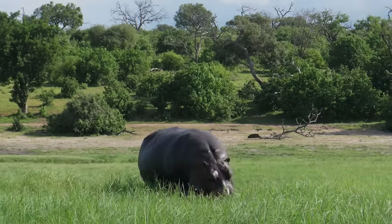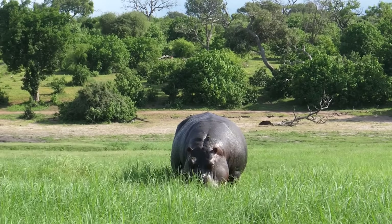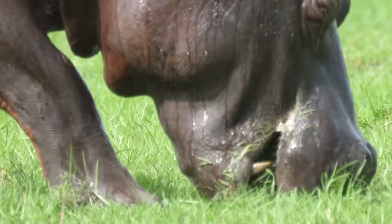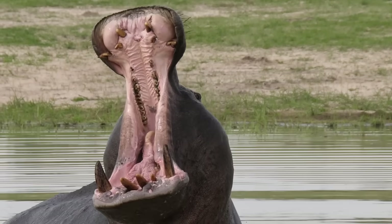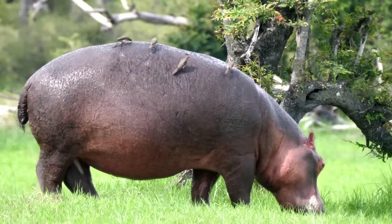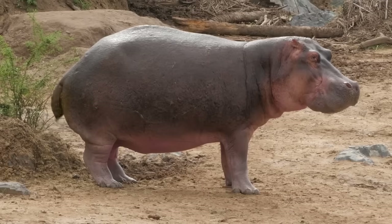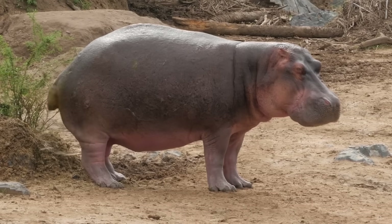For the most part, hippos eat grasses and shrubbery, mostly at night. They sort of use their lips to get at it — all that hardware up front is for fighting, not eating. To chew, they gotta take it all the way back to where the little teeth are. These grasses aren't that nutritious and they're hard to digest, so bacteria in the hippo's stomach ferment and break down those lawn clippings into something the hippo can work with.